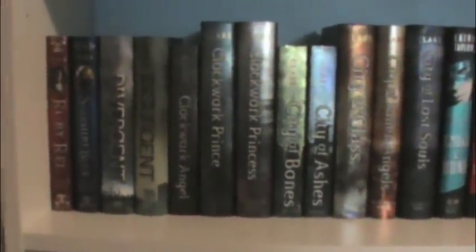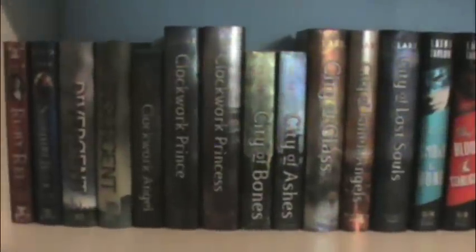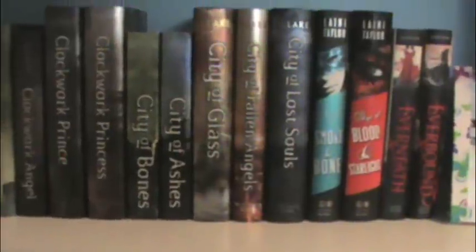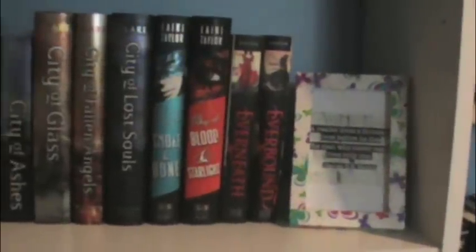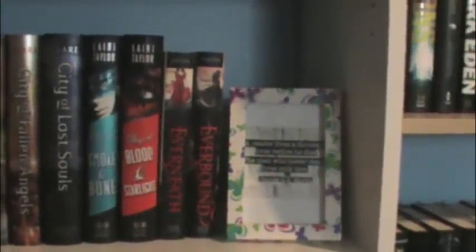This might be my favorite shelf — or the popular shelf. I have Ruby Red and Sapphire Blue by Kerstin Gier. Divergent and Insurgent by Veronica Roth. Clockwork Angel, Clockwork Prince, and Clockwork Princess — which is The Infernal Devices by Cassandra Clare. Then The Mortal Instruments: City of Bones, City of Ashes, City of Glass, City of Fallen Angels, and The City of Lost Souls, also by Cassandra Clare. Then I have Daughter of Smoke and Bone and Days of Blood and Starlight by Laini Taylor. And Everneath and Everbound by Brodi Ashton. And another frame I made with a quote: 'A reader lives a thousand lives before he dies. The man who never reads lives only once.' That's by George R.R. Martin, who wrote Game of Thrones — which is on the next shelf.